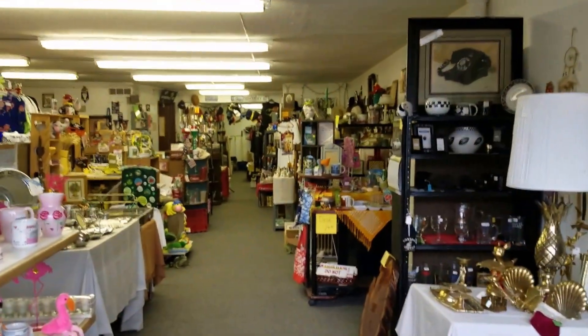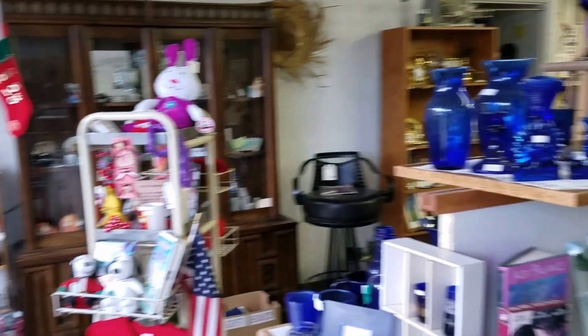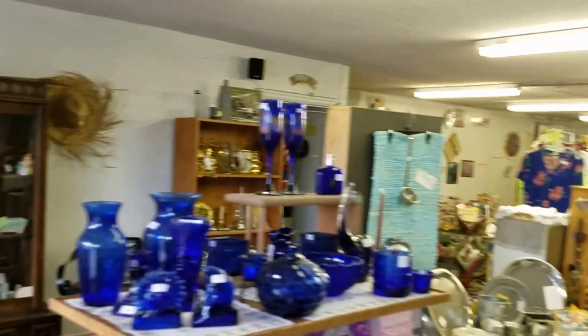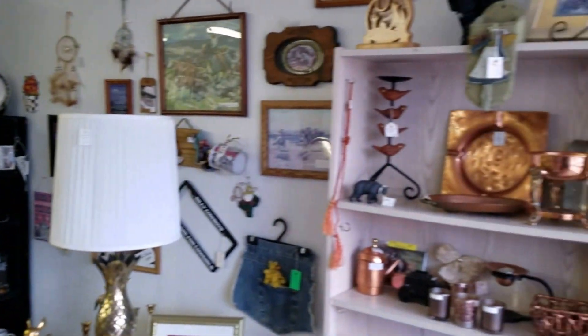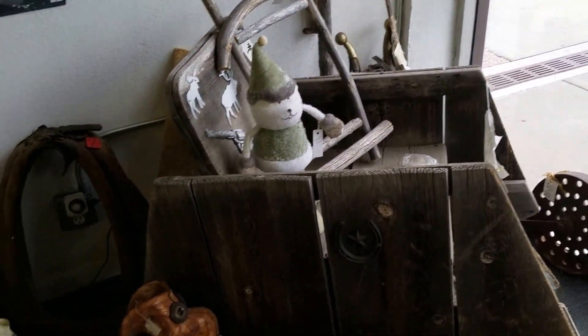This entire store was owned by Mrs. Rocha and we're selling her entire estate. Everything in this store is going to be sold at internet-only auction — the entire store, all of the display fixtures, everything that you see in this video — sold in two large lots.